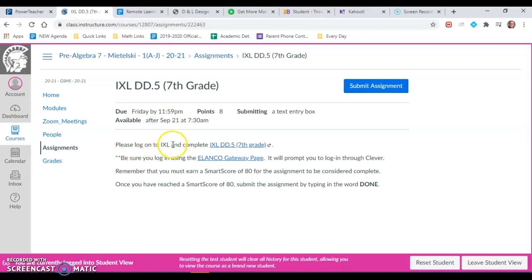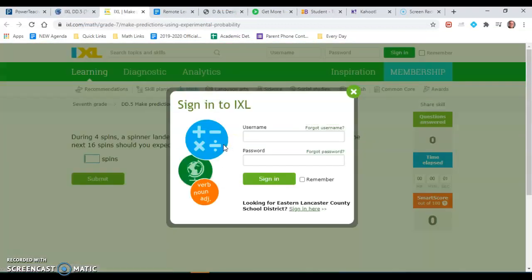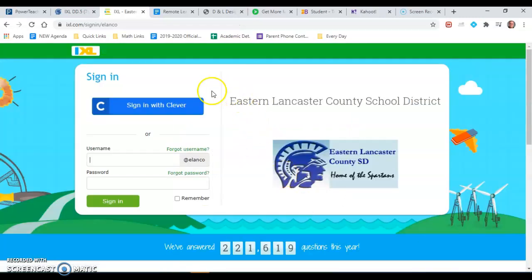you'll see a description. It says please log on to IXL and complete IXL DD5. So in order to get there you will simply click on that link and it will take you to this page. It'll say looking for Eastern Lancaster County School District, sign in here. Click there and then click sign in with Clever. Clever is our school district platform for passwords.